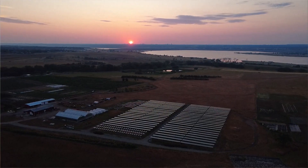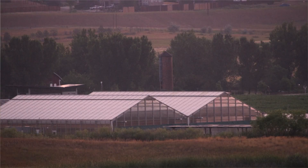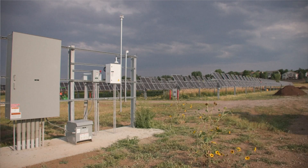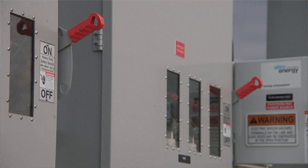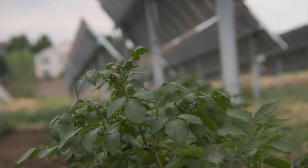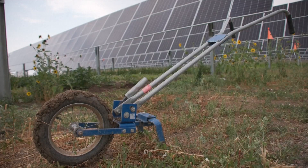As the sun rises over Chatfield Farms, it's not just a new day — there are a ton of unknowns. It's a new era. The farm is sending power to the grid. Denver Botanic Gardens launched the research farm to learn how solar power and food crops can complement each other.